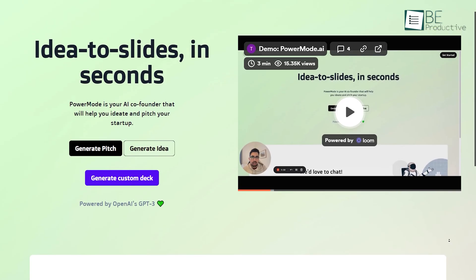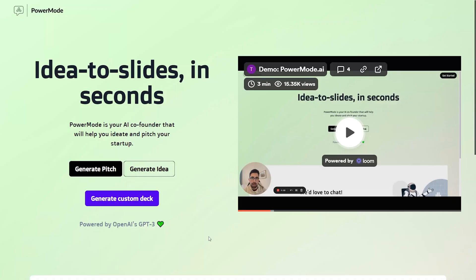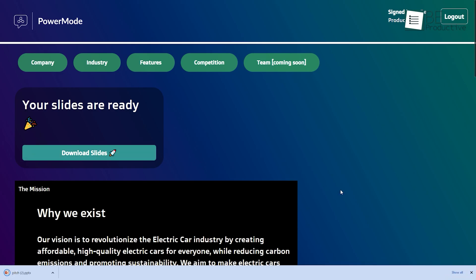If you are in a hurry and instantly need to create a presentation or pitch, then our next AI-powered website, PowerMode, can make this stressful process interesting. With just simple prompts, you can get your pitch ready within seconds. To get started, all you need to do is type in the details or points about the topic, and this tool will generate a bunch of attractive slides for you. It also allows you to download your slides for free.